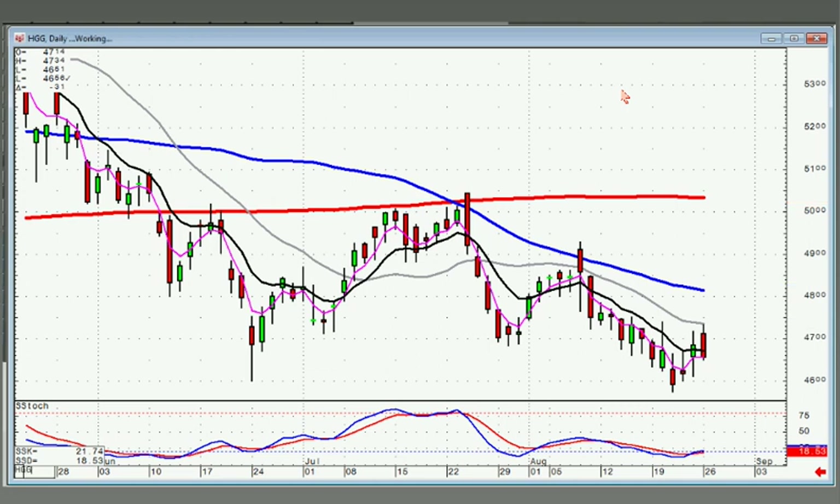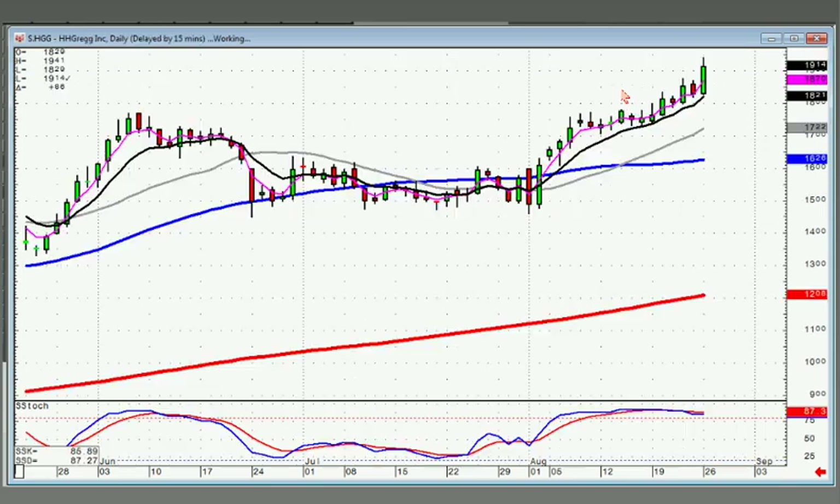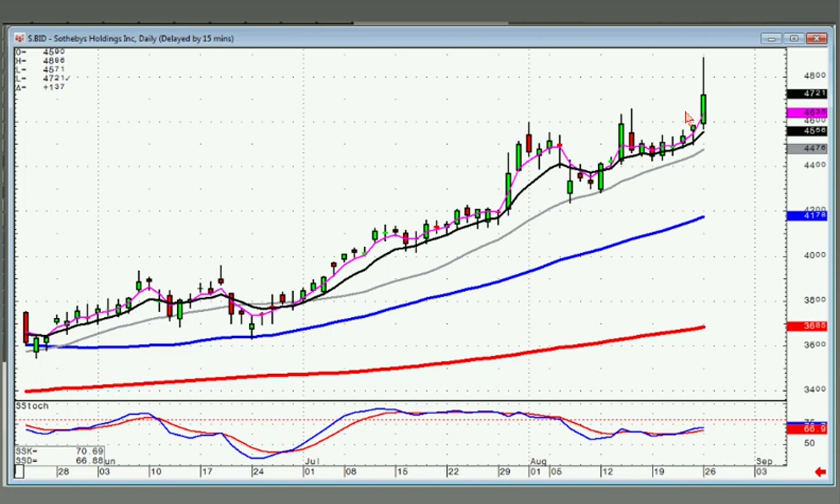HGG has kind of a slow curve — you just stay long as long as it doesn't come back below the T-line. EXK is another J-hook pattern; if this is wave one, EXK should break out through that level. Sotheby's had a slow curve and they've broken out. Sometimes I look at these and say, how far can that go? It doesn't matter what I think — the chart is telling me differently; they're going to start taking this one higher.